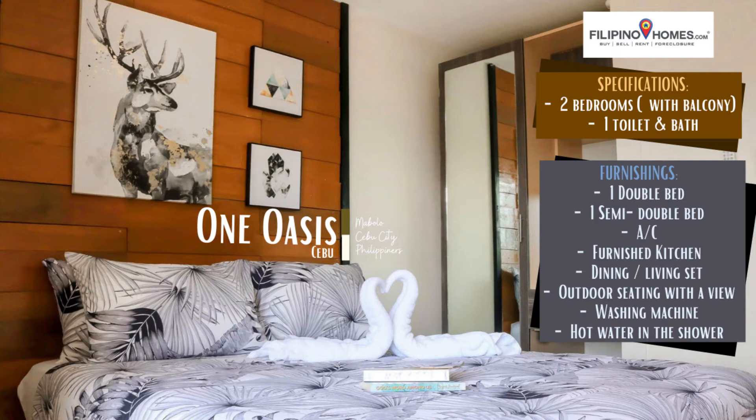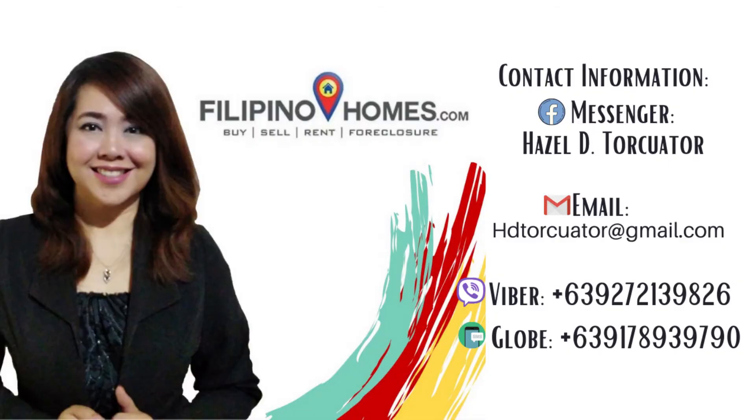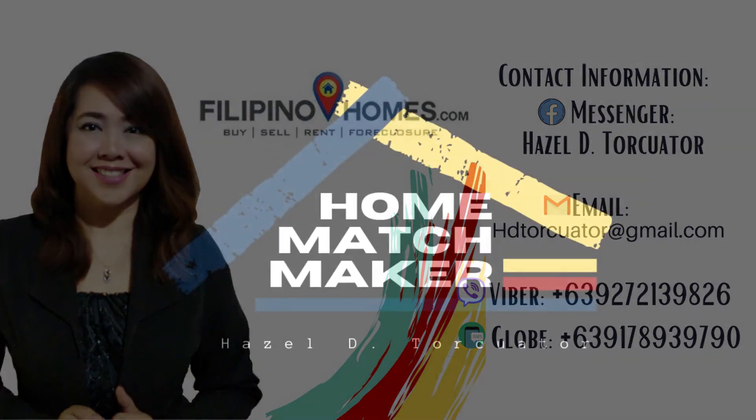If you see yourself living in a calm and peaceful environment, One Oasis Cebu is the place to be. Reach out to us for short and long-term stays. At Filipino Homes and Rent.ph, we match you to your perfect home.